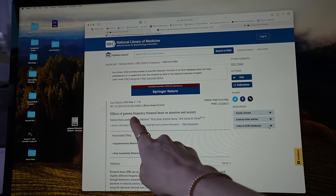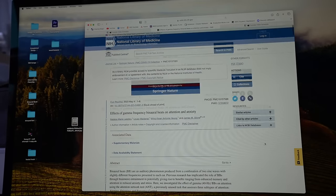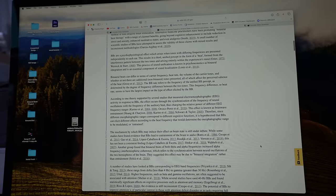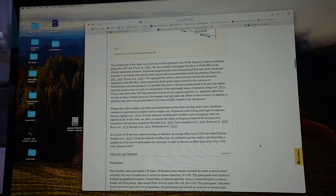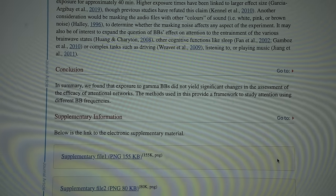The jury's still out on the research. Huberman included some studies that showed the benefits, but then there are ones like the study on the effects of gamma frequency binaural beats on attention and anxiety that showed they seem to yield no positive results. I personally think music has an underappreciated value in terms of attention and burnout. Let me explain.